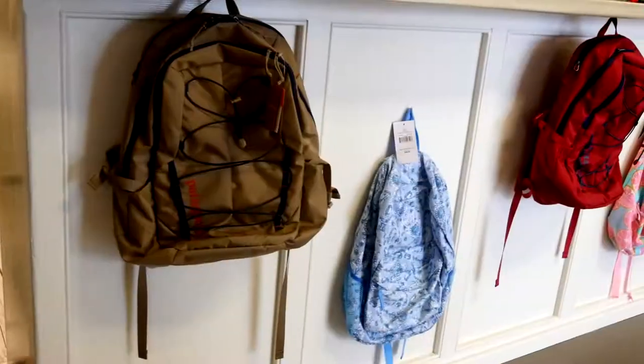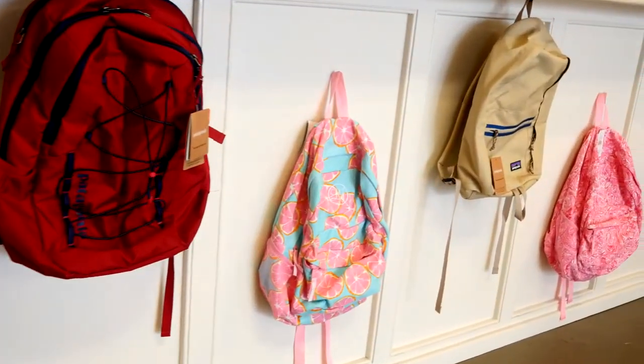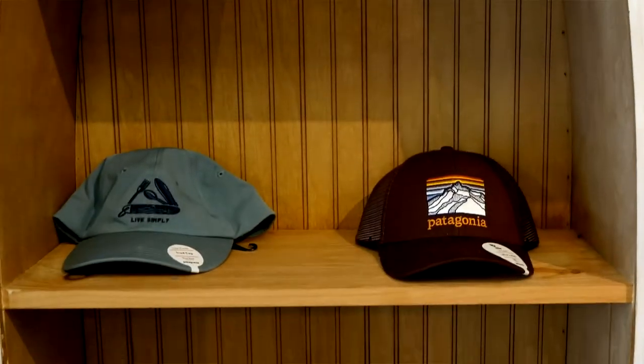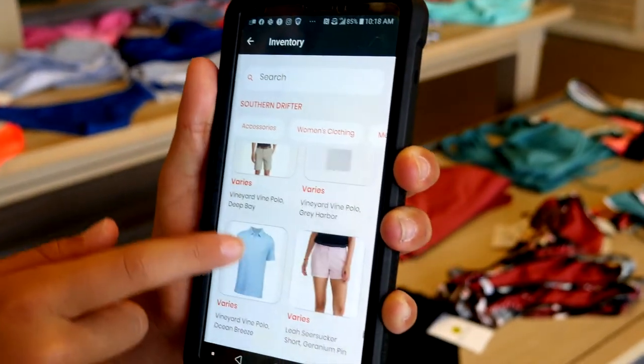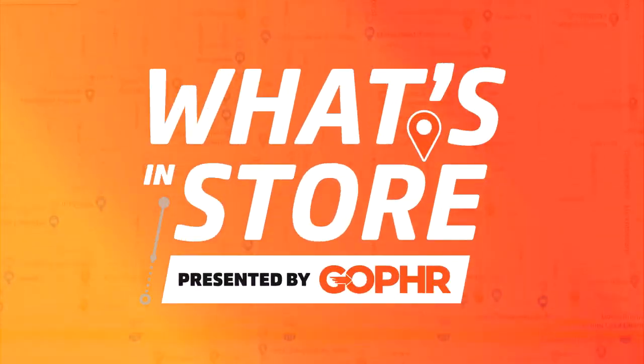With school starting back, or just a regular fun day, we have some cool backpacks — Patagonia and Lauren James. And don't forget our visors and hats, and our stickers and koozies. You can find all these great items with Southern Drifter on the Gopher app. Thanks from our family to yours for shopping with Southern Drifter powered by the Gopher app. Thank you for joining us for this edition of What's in Store.